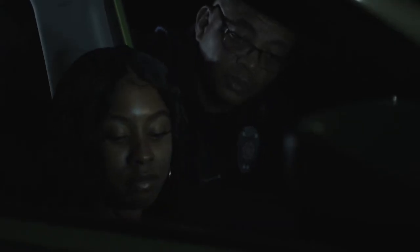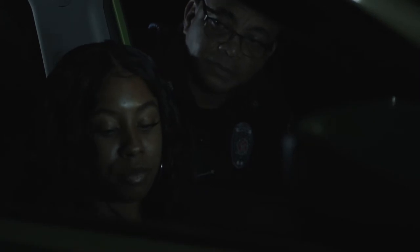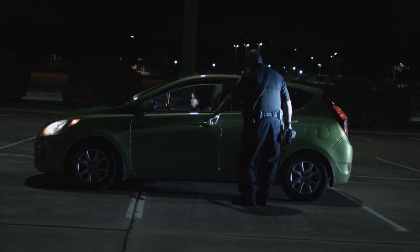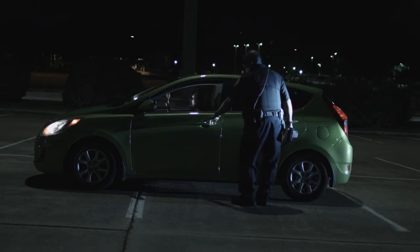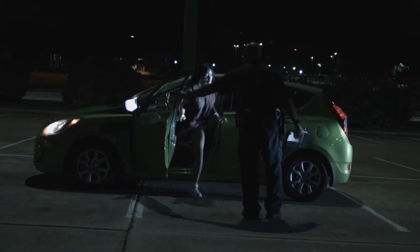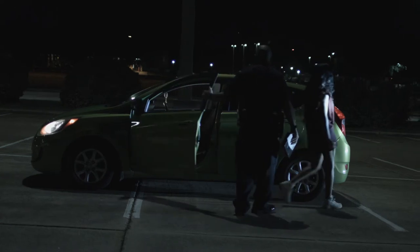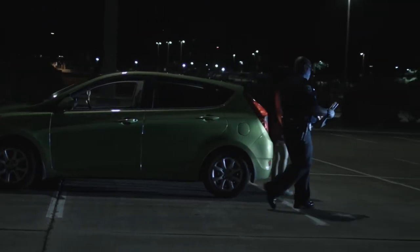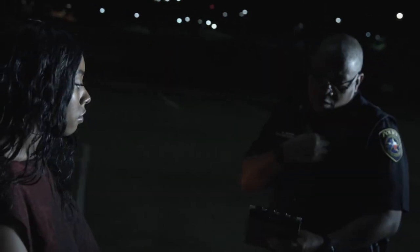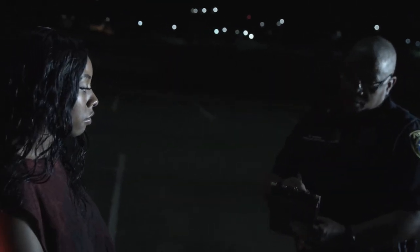Step three: when the officer asks for your documentation, slowly reach for your driver's license and proof of insurance. Step four: if the officer instructs you to step out of your vehicle for further questioning or investigation, please comply. This is not the time nor the place to argue why you have been pulled over or why you need to exit your vehicle. If there are others in the car with you, brief them to remain there unless instructed otherwise by the officer. Remember to be calm and compliant, because the goal is to get home safely.